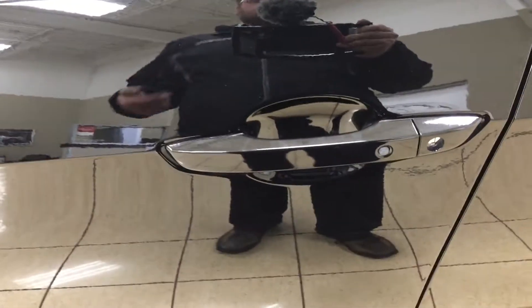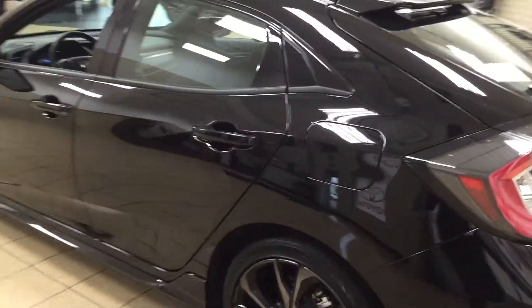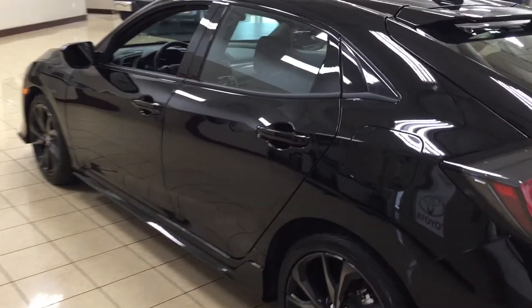With the smart key system, you can lock all the doors simultaneously just by pushing the button on the door handle. Push it once and it'll lock all the doors automatically. If you put your hand between the handle, it'll unlock the front door for you as well. This is all possible as long as you keep the key fob on you at all times. The color we're looking at today is crystal black.